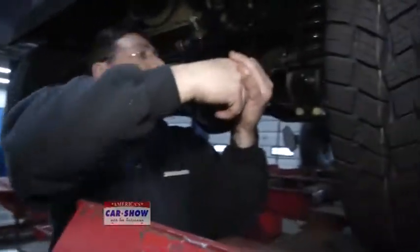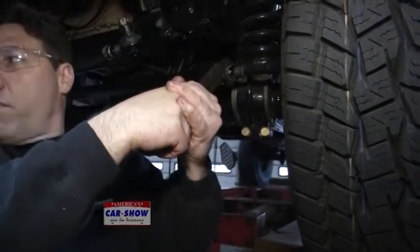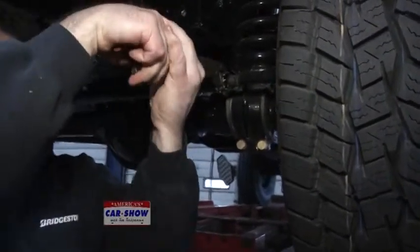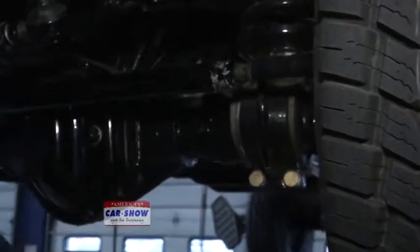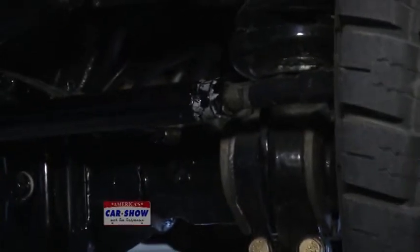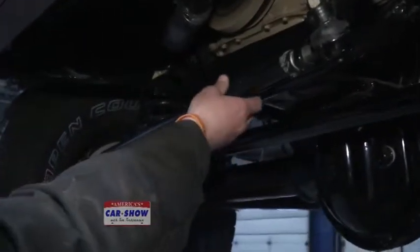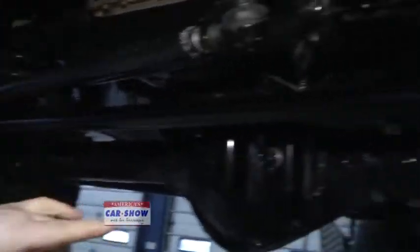Right now Anton is adjusting what's called total toe. What total toe does is account for about 85 to 90 percent of your tire wear on a vehicle — it's always one of the big ones. Once he's done setting that adjustment, we're going to move to the steer head adjustment.